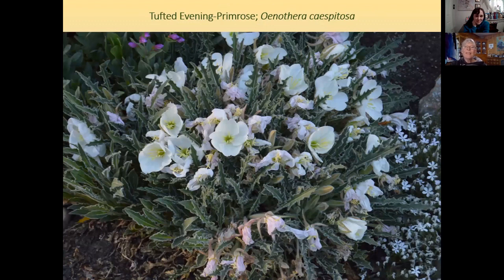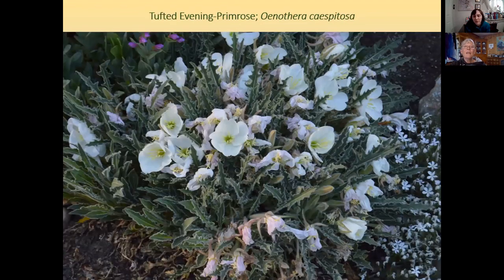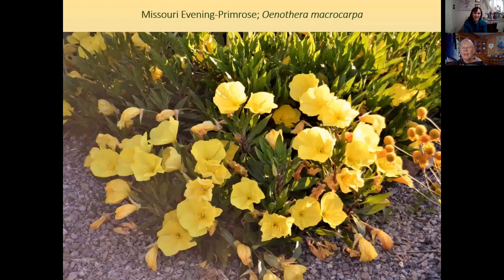Tufted evening primrose is beautiful. The flowers open in the late afternoon, stay open through the night, and on a cool day they'll stay open all day — on a hot day they'll close up by noon. That makes it a great plant for a moon garden. With a little water the plants get much bigger — a little goes a long way with these plants.